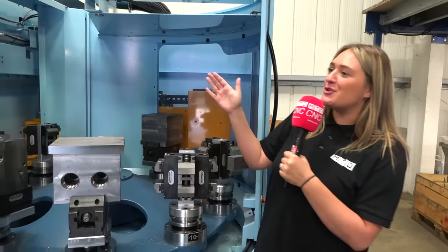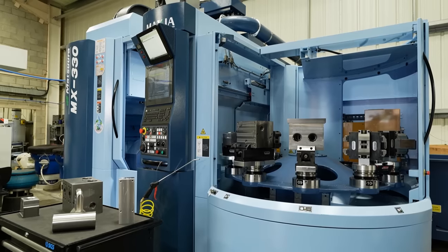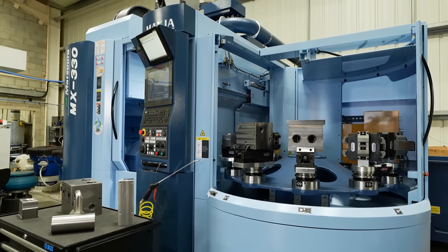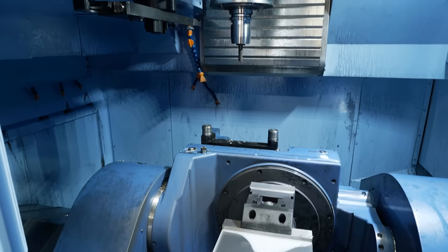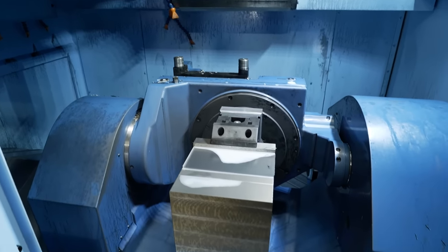If you were to invest in another machine, would you pick another Matsura? Yes, I would have no issues with picking another Matsura. It's been a very smooth, easy process. It's a great machine, it's accurate. No regrets.